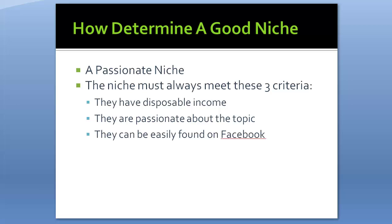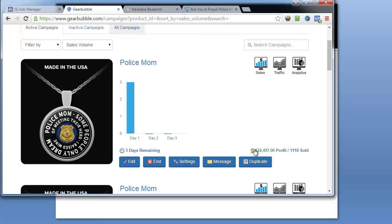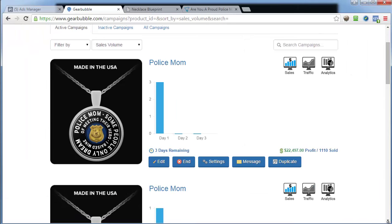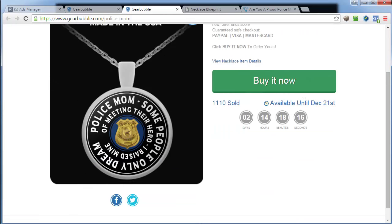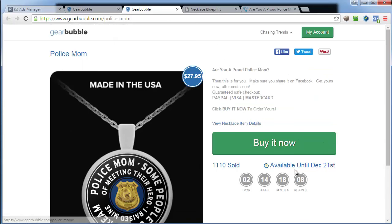Let me pull up my actual account. You can see we've sold a bit more now because this is running on an evergreen cycle that automatically relaunches every three days — it's currently at 1,110 sold. Here's the actual sales page on Gearbubble. You can see we priced it at $27.95.